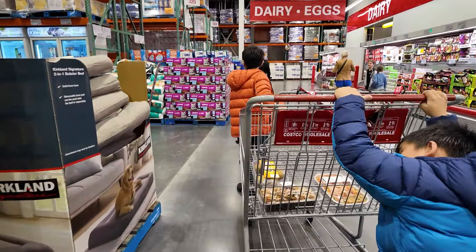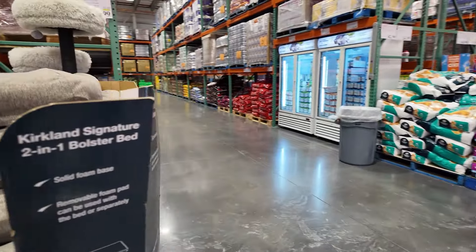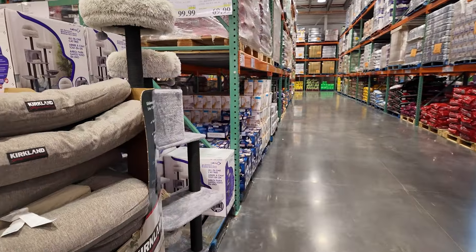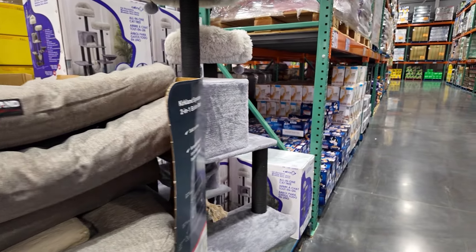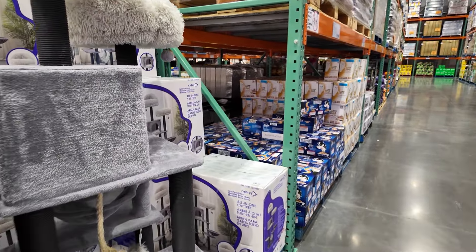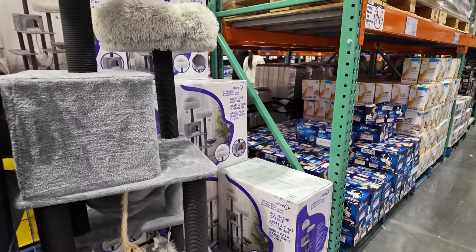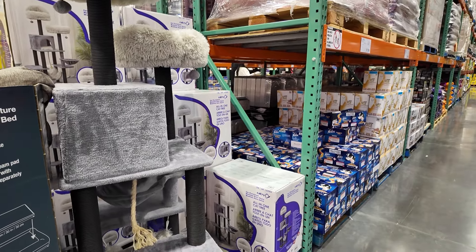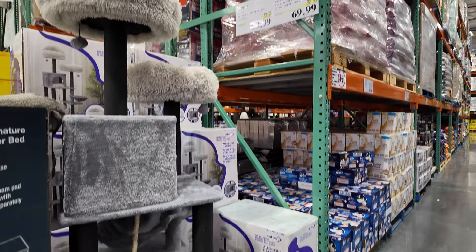Oh, something for the pets! Currently on sale — the pet bed is 70 dollars. And then this big seven-level all-in-one cat tree is 100 dollars. It's really tall — look at that!